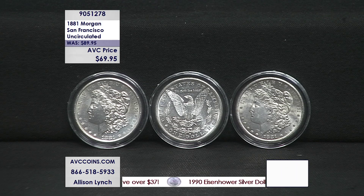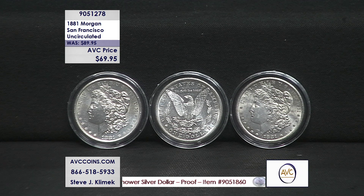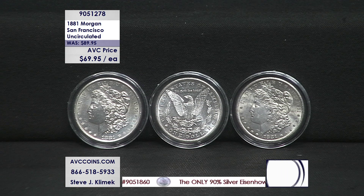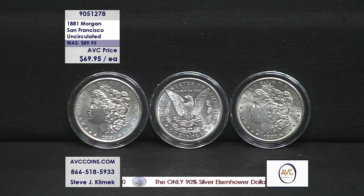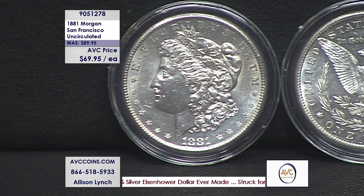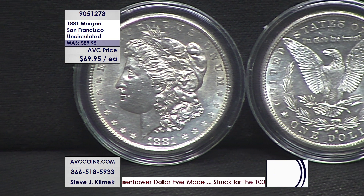I cannot remember the last time we had a vintage 140-year-old Morgan silver dollar as the daily deal. Tonight we have one for you, and this one is special on so many levels. Out of the 96 Morgan silver dollars — actually 97 if you add one more for the eight tail feather in 1878 — this one is considered the finest by the experts. It is the 1881 San Francisco Morgan dollar, and we have them tonight at $69.95 each. Our original price was $89.95.